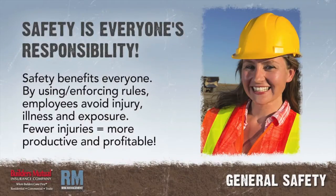Safety benefits everyone. By incorporating safety rules, employees avoid injury as well as illness from exposure to hazardous substances. With fewer injuries, a business can be more productive and profitable.